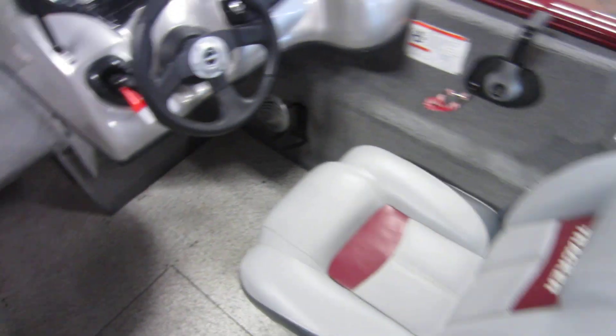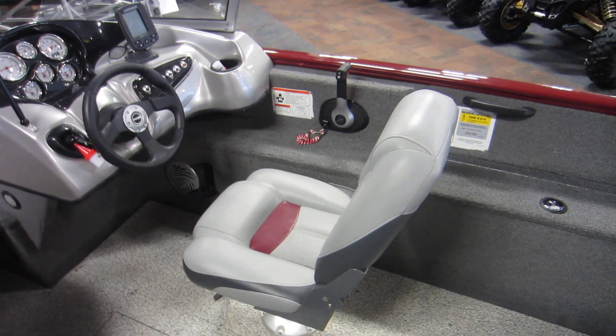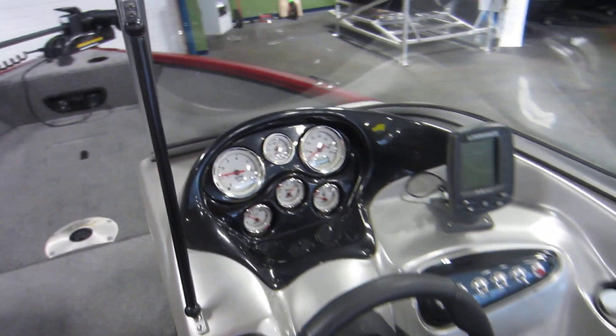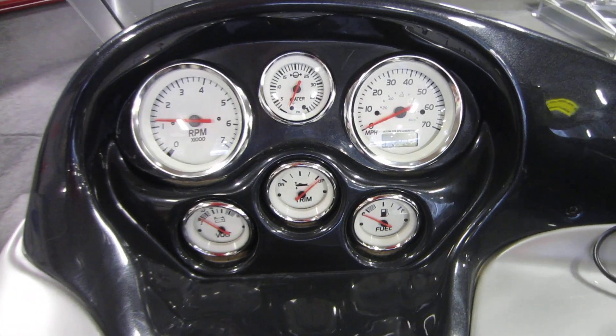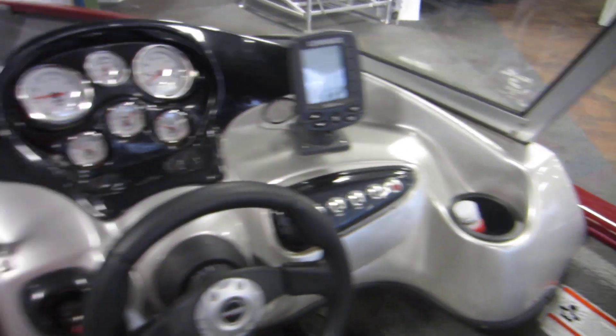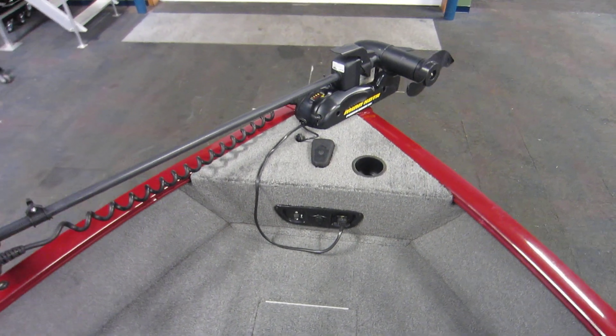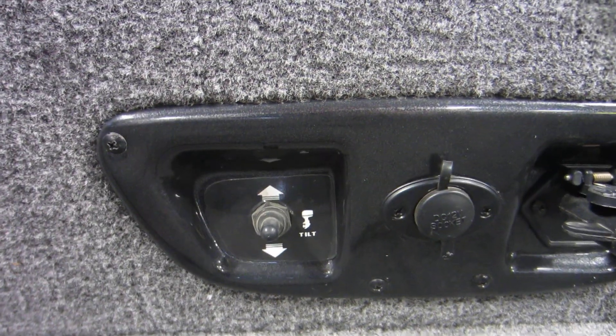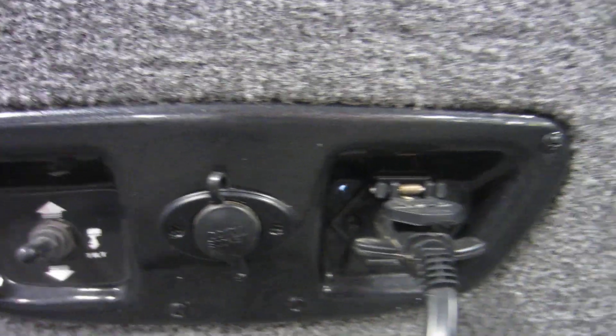The captain's chair has a seat slider. Electronics include a Lowrance fish finder and up front a Minn Kota 55-pound trolling motor with bow trim control and a 12-volt outlet.